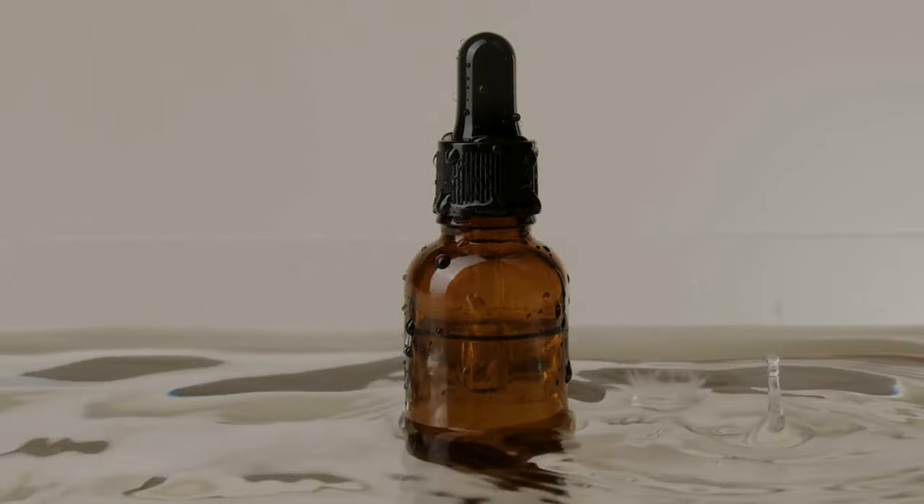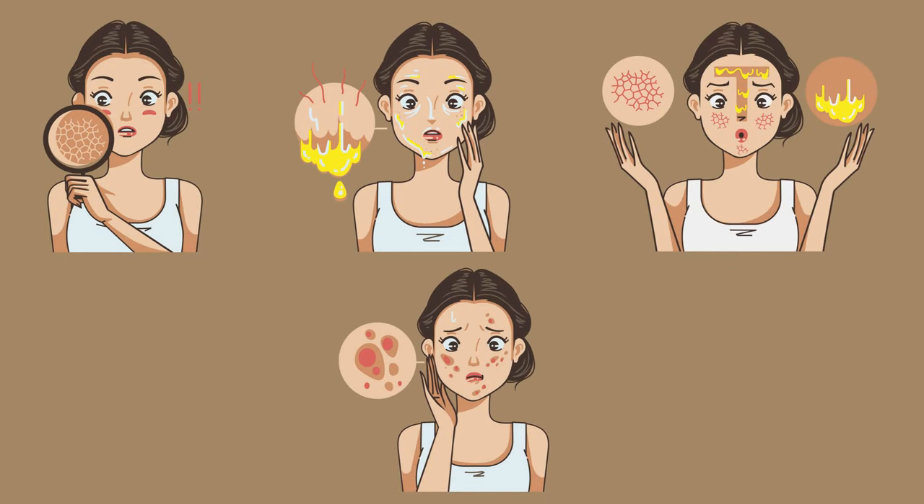Primarily, we have four skin types. Though every individual's skin is different, from a broad spectrum it comes under four types: one, dry skin; two, oily skin; three, combination skin; four, sensitive skin.